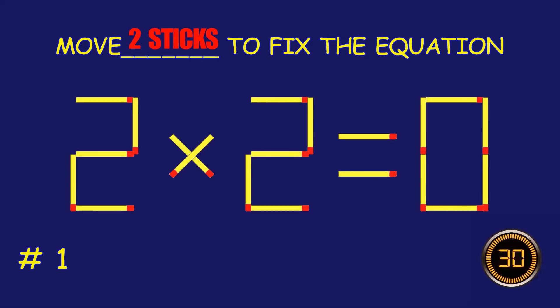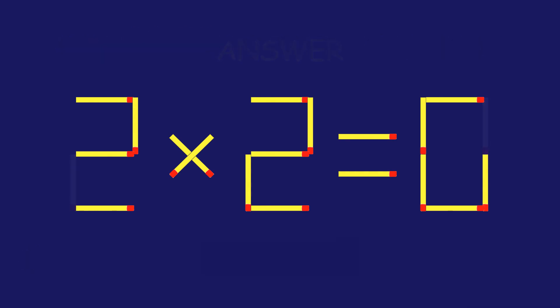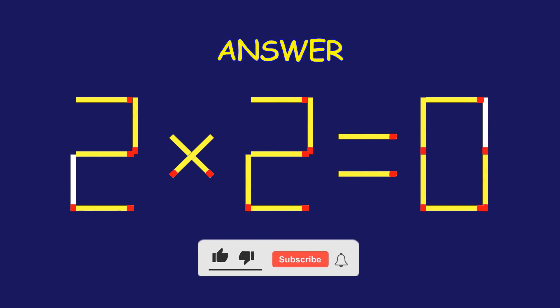Puzzle 1. Can you move two matchsticks to fix the equation? Amazing attempt. Keep up the fantastic work.